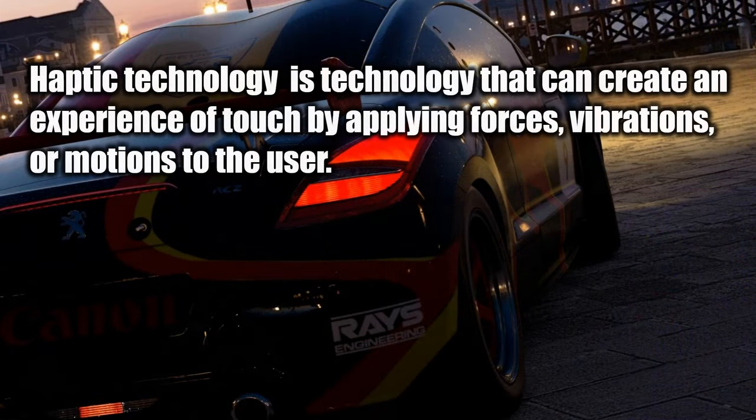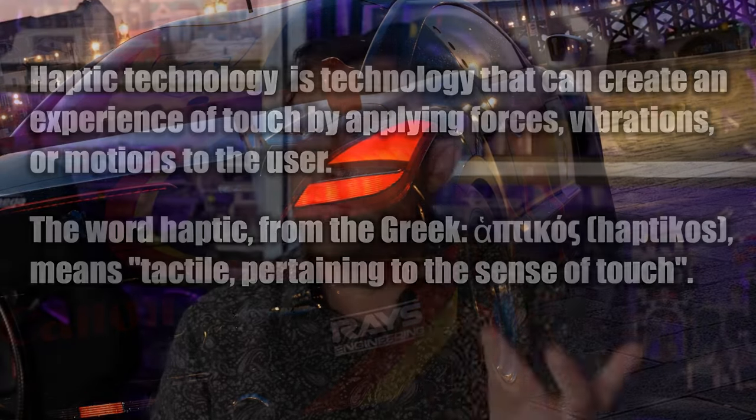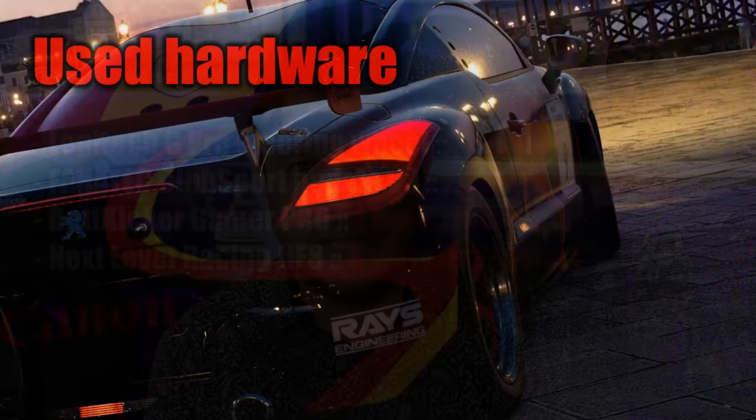Hello my friends, welcome to a new video. Today I am going to talk about haptics. Most of us already have experience with haptic feedback — if you look at your controller for the PlayStation 5, there is haptics built into the triggers. And your steering wheel, be it active or non-active force feedback, can also be counted as haptic.